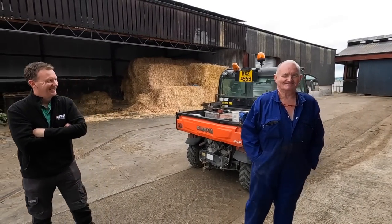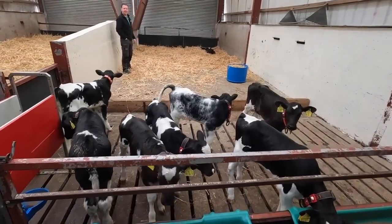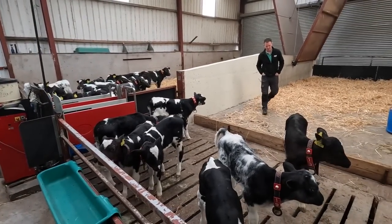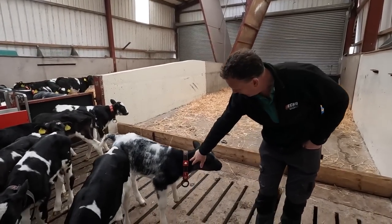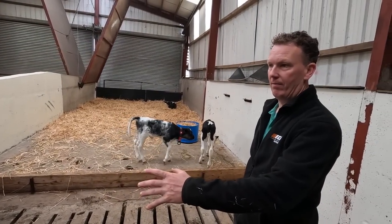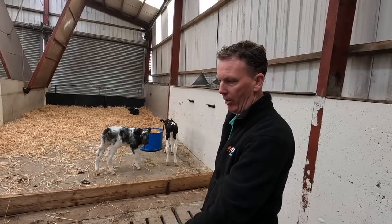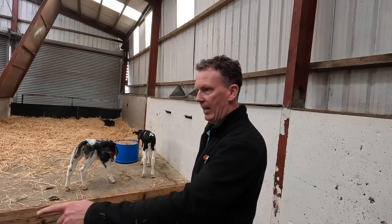In the calf shed now with John - I'm noticing an automatic calf feeder and collars on the calves. How does this work? There's a small button on the collar that links into the calf feeder. These calves are being fed between six and eight litres per day. They can drink little and often - going in for a litre and a half and coming back later. They've got all day to drink. They're in here for 58 days, coming in at about seven or eight days old.